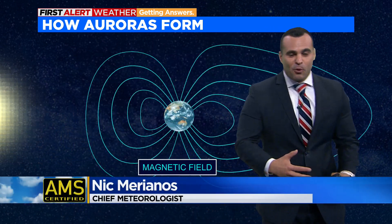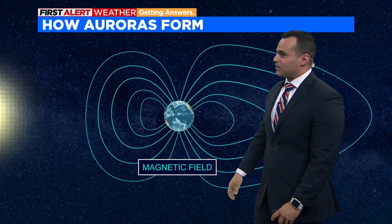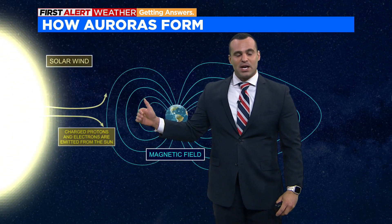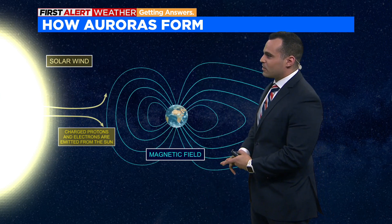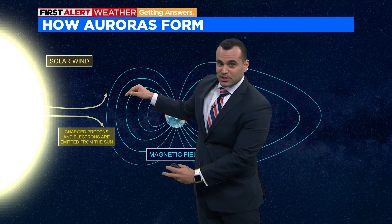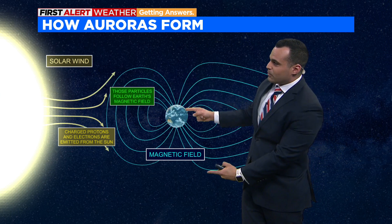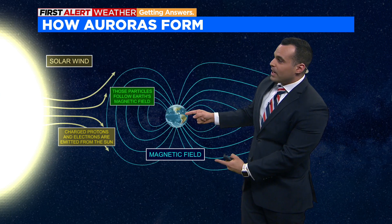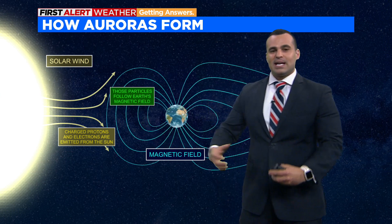Let's talk about how we get the aurora to form. Here's the planet — these lines are the Earth's magnetic field. When you have a burst of energy coming off of the sun, usually with protons and electrons, it interferes with the Earth's magnetic field, which kind of acts as a shield. It deflects them, and they come in around and across where it's the weakest point, which is right there by the poles.